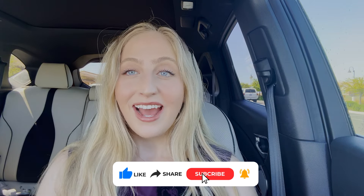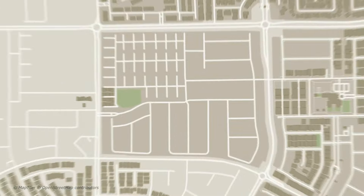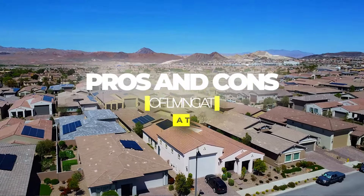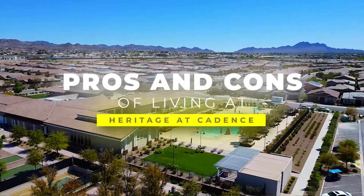Hi there, it's Elise Kopp, your 55 Plus Realtor here in the greater Las Vegas area. Welcome to my channel if you're new, welcome back if you've been here before. As you can probably tell, we're back in my car today and we are actually at a gem of a 55 Plus community in Henderson — Heritage at Cadence. We'll move right along into the pros and cons to living in Heritage at Cadence.